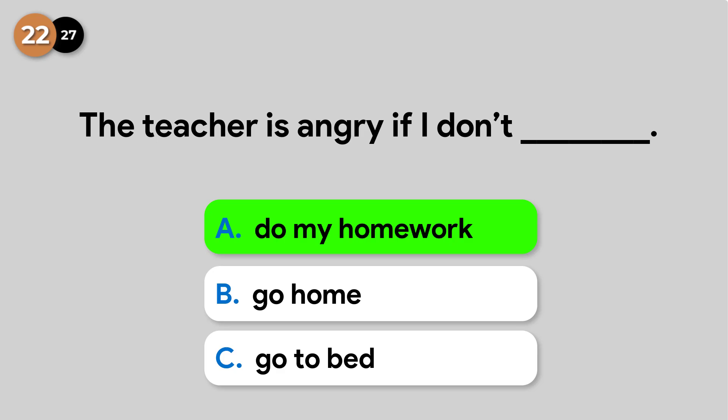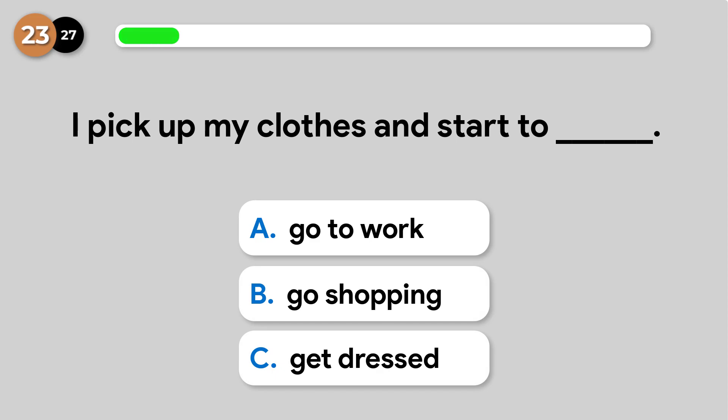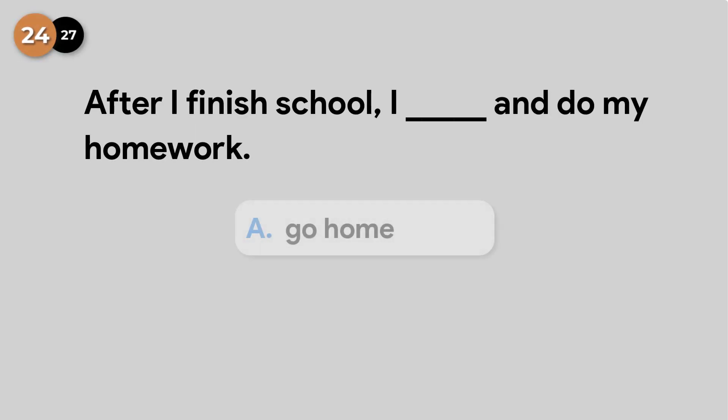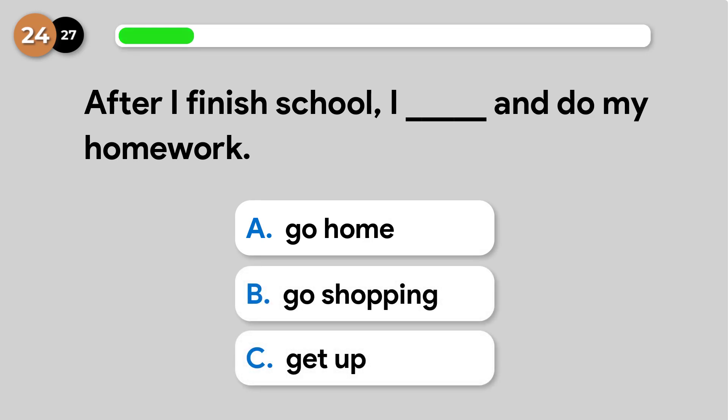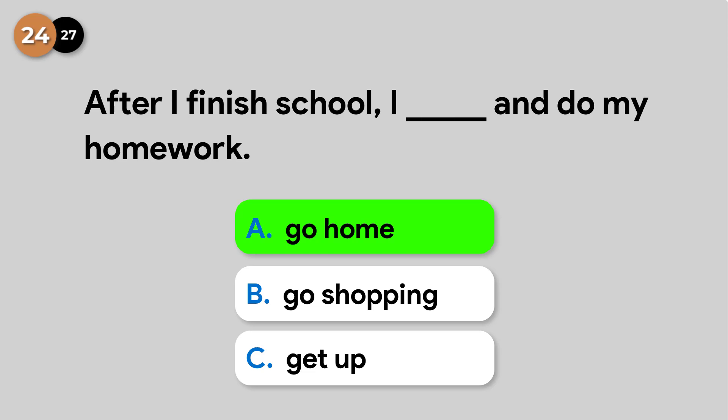The teacher is angry if I don't do my homework. I pick up my clothes and start to get dressed. After I finish school, I go home and do my homework.